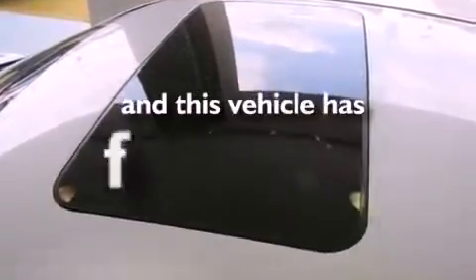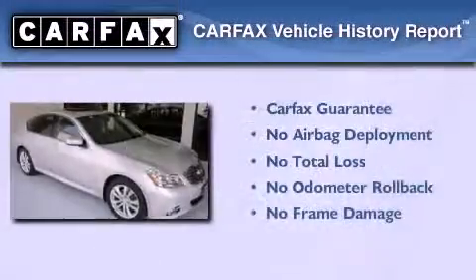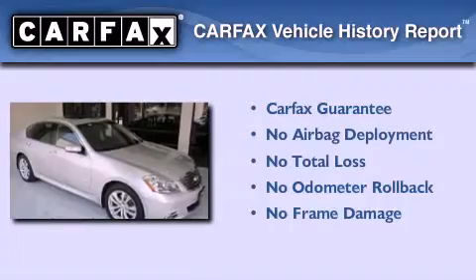This vehicle has fewer than 50,000 miles on the odometer. Not to mention that this Infiniti qualifies for the Carfax buy-back guarantee.